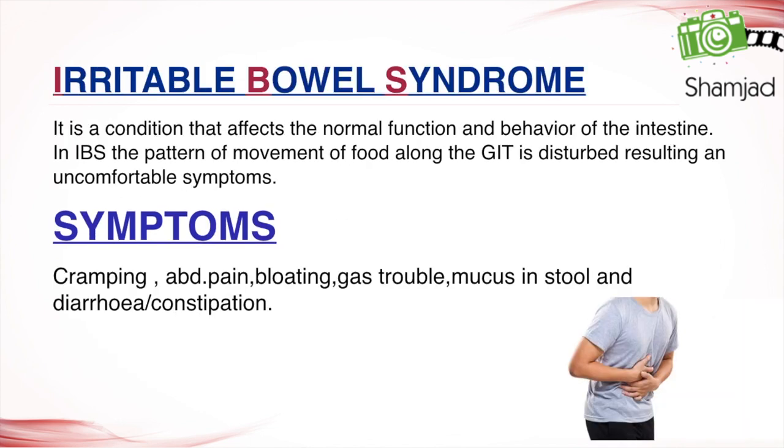Irritable bowel syndrome is a condition that affects the normal function and behavior of the intestine. In IBS, the pattern of movement of food along the GIT is disturbed, resulting in uncomfortable symptoms. These include cramping, abdominal pain, bloating, gas, mucus in stool, and diarrhea or constipation.